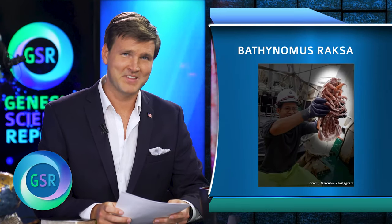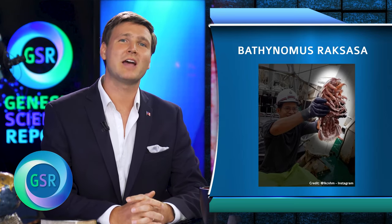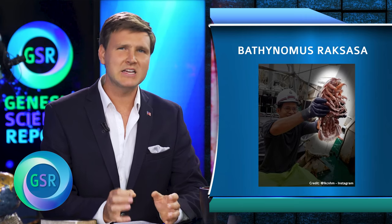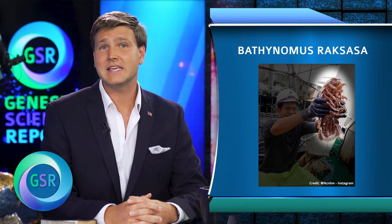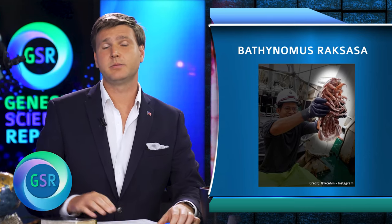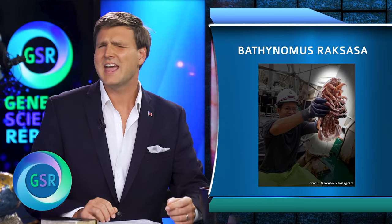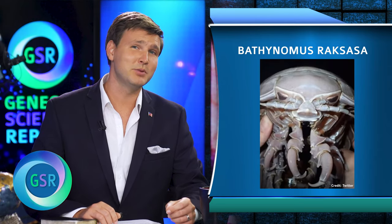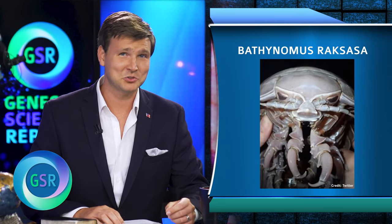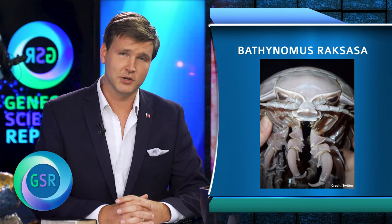How would you like to meet this thing when you're out for a swim? A group of scientists from Singapore have discovered a deep-sea isopod with 14 legs that measured 20 inches long — and I dare say he's intimidating. It's been dubbed the Darth Vader cockroach and it was dredged up along with thousands of other bottom-dwelling creatures off the edge of the continental shelf west of Indonesia.